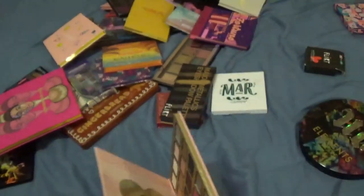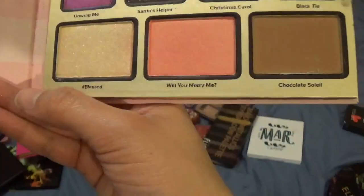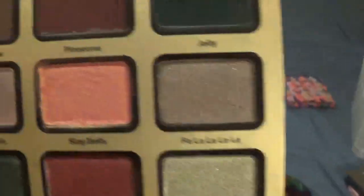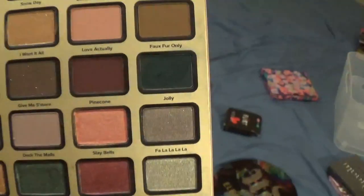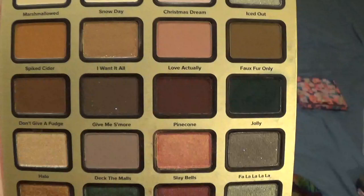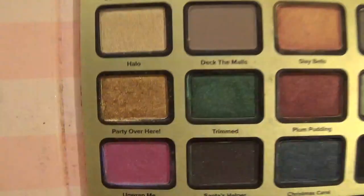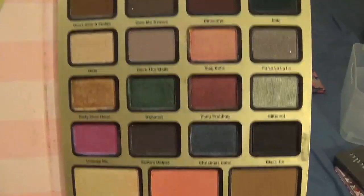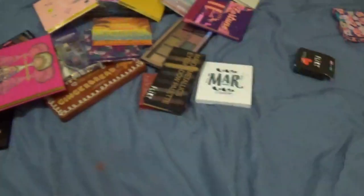Those more brownish colors I just don't really use, so I don't think I can justify keeping this one. When I put it in my beauty counter for January I didn't reach for it once — so this one's getting decluttered. This is the Urban Decay Elements palette from last year — it's limited edition.